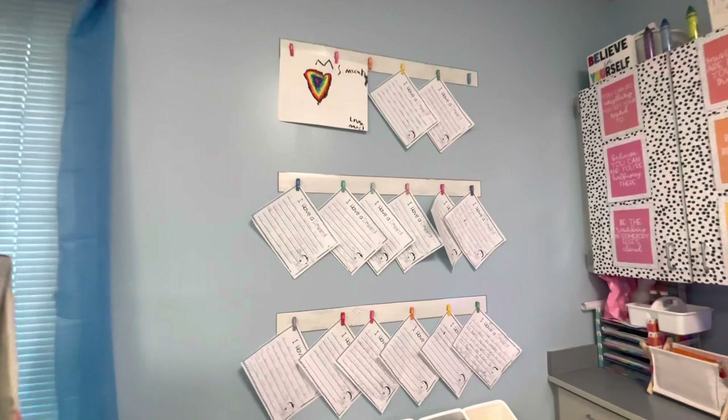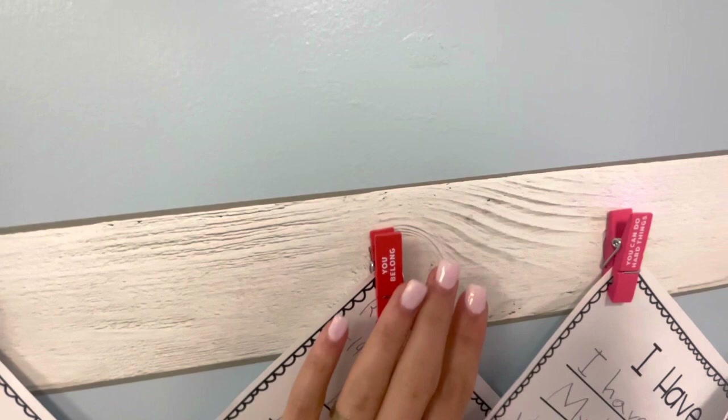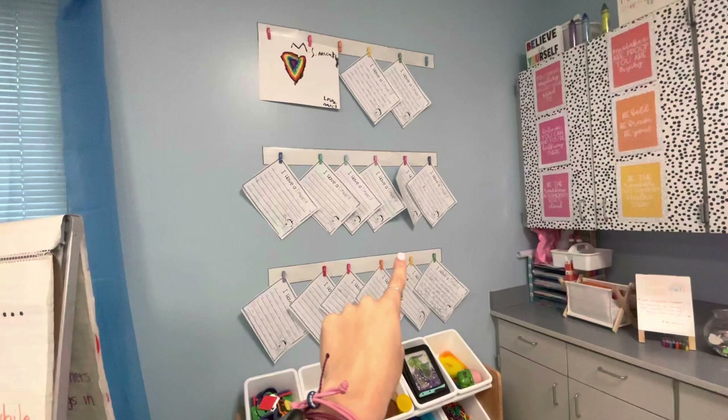Also on here I love these because they all have affirmations on them. I literally just put bulletin board border up to hang it on.